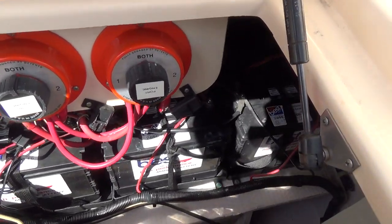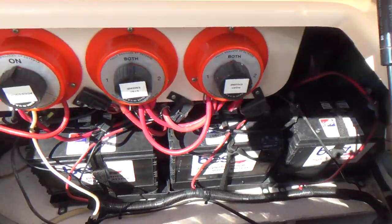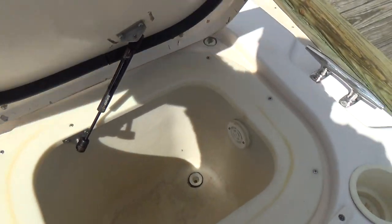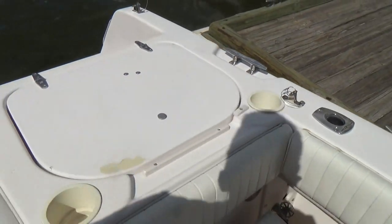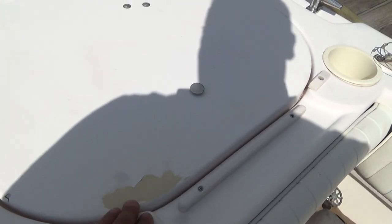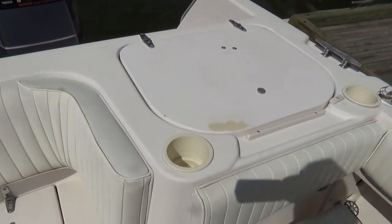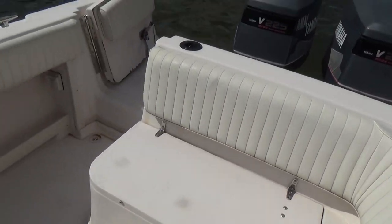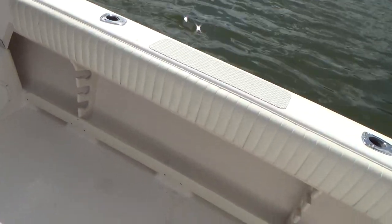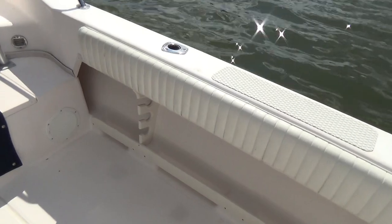Triple batteries with switches, very clean bilge area, and an aerated live well — this is a big one, it will hold a lot of bait. There is a little bit of typical Grady cracking on the hatches, but that has been filled so it won't get worse. Stanley steel rod holders, self-bailing cockpit, and non-skid throughout.